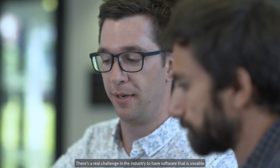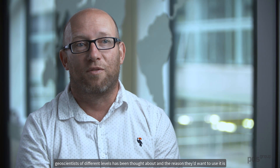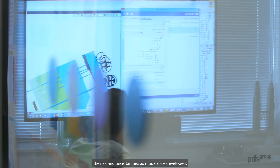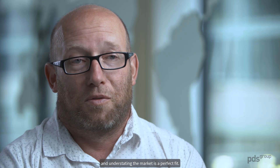There's a real challenge in the industry to have software that is usable to geoscientists with a range of expertise and experience. The AVA database I see as an option or an interface where the design is really thought about, the interrogation from geoscientists of different levels being thought about. And the reason they would want to use it is just the amount of data that's available for them to access and interrogate, which means that the application of appropriate data and appropriate analogs is more likely to be accurate, to reduce the risks and uncertainties as models are developed. The interaction between our experience and our understanding of the industry with PDS's expertise in developing software and understanding the market is a perfect fit.